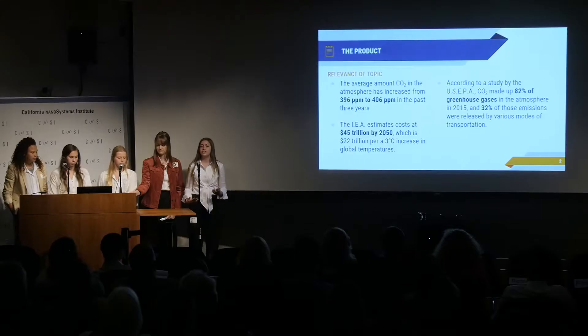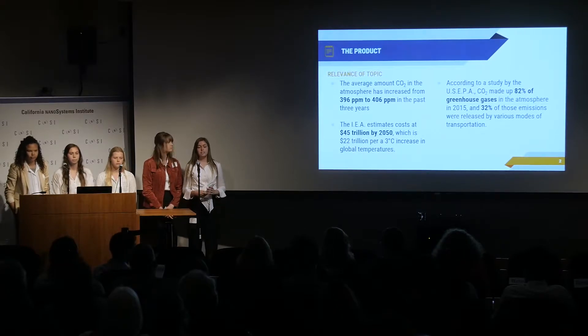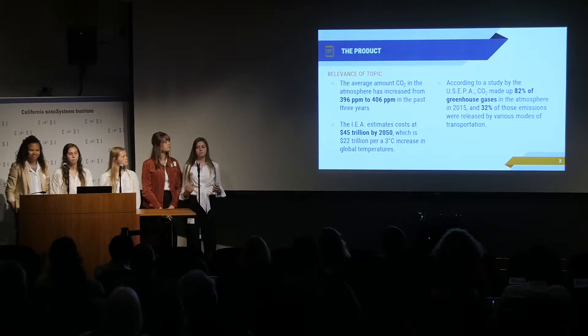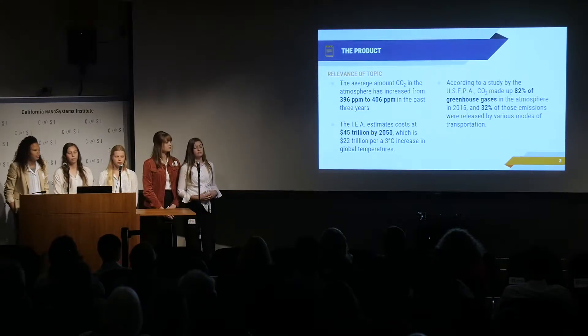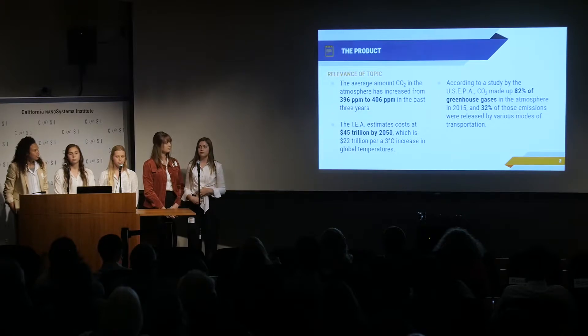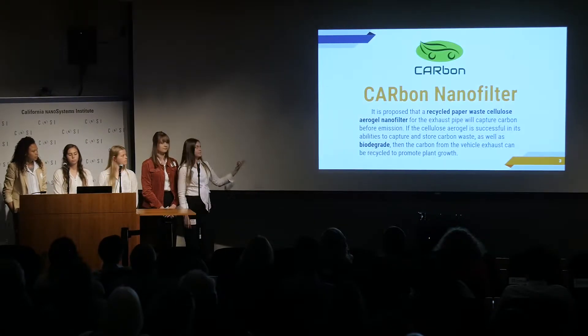Carbon dioxide is currently a very prominent issue in today's environment, as it accounted for 82% of all greenhouse gases in 2015, and 32% of those emissions came just from transportation. This level of CO2 causes a major problem within the atmosphere, contributing to climate change as well as costing the global economy up to 45 trillion dollars by 2050.